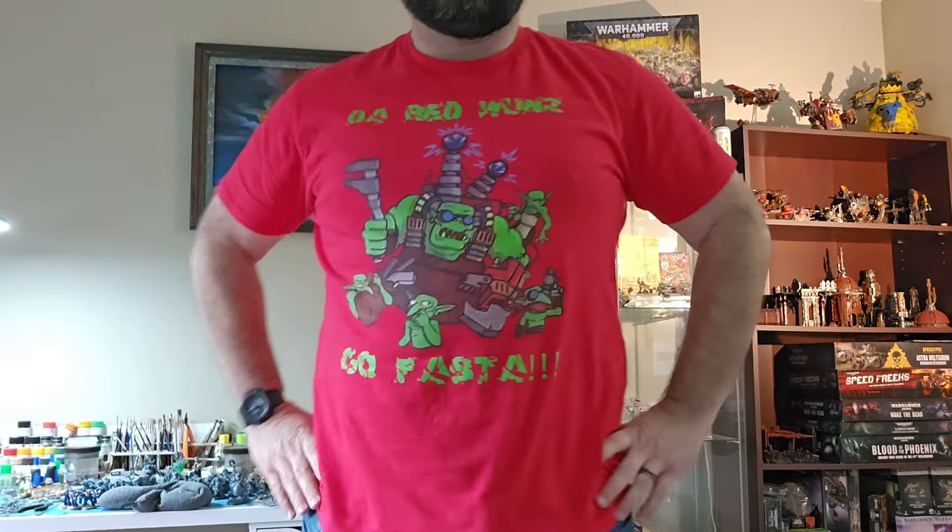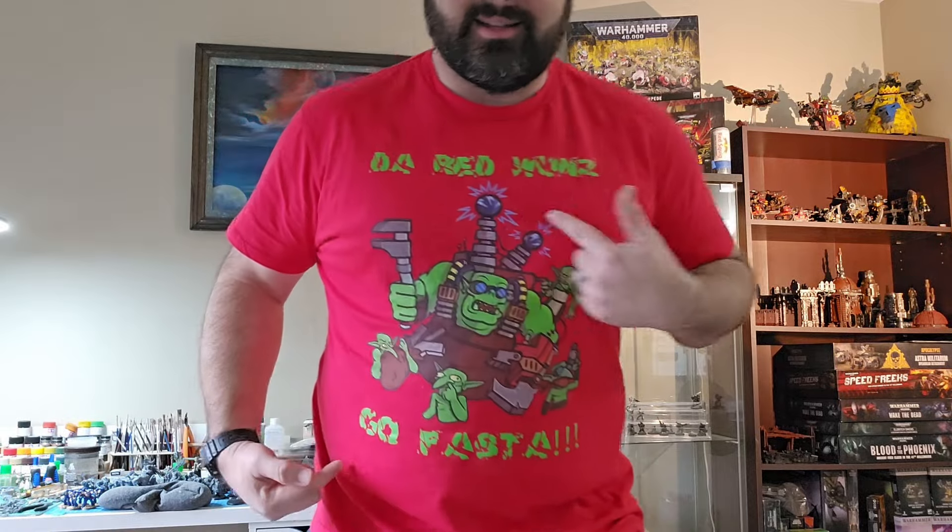Welcome back to the Red Ones Go Fasta. I'm Old Big Mac, and as you saw by the grots, we do indeed have new threads. Check them out. Jurassic. The Red Ones. They go faster. That's right. The amazing artwork that we had done by Velgarn is now available on shirts. And obviously, like you saw, grot sizes, which is one of the most important things to Old Big Mac here.